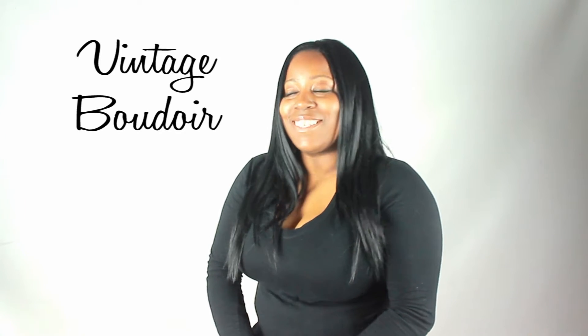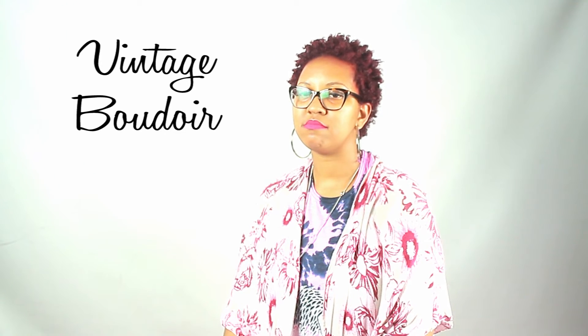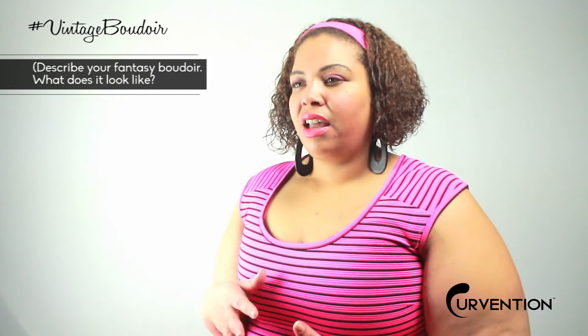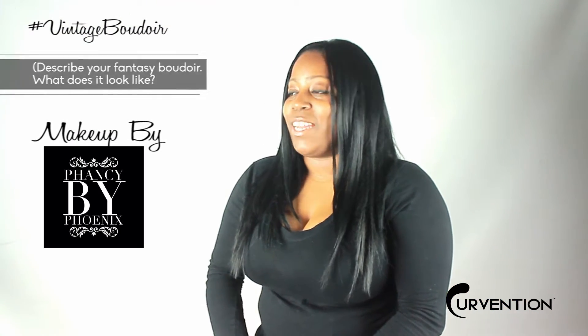Vintage boudoir. I am in vintage boudoir, stylist and model. Pure ecstasy, I would say. My fantasy boudoir is something that's romantic and dark, and kind of maybe not so typical — like candles and all that. All things vintage, vanity set.